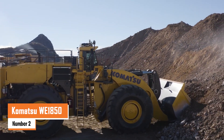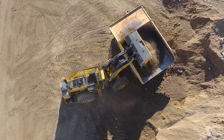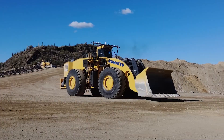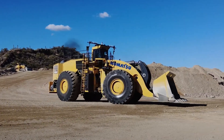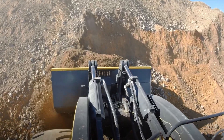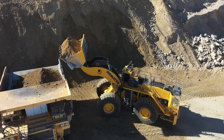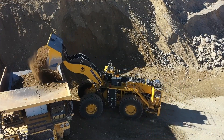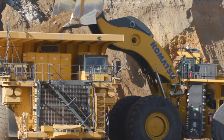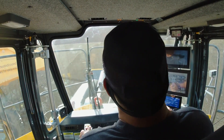Number two: the Komatsu WE 1850. Another giant from Komatsu, the WE 1850 is powered by a 2,000 horsepower engine and boasts an operating weight of approximately 590,000 pounds. Its bucket capacity ranges from 40 to 43 cubic yards, enabling it to handle substantial material loads efficiently. The standard lift configuration offers an operating payload of 130,000 pounds, while the high lift version supports up to 120,000 pounds.